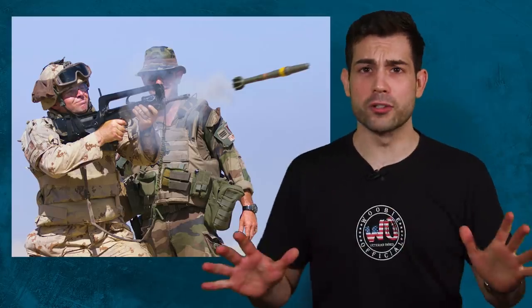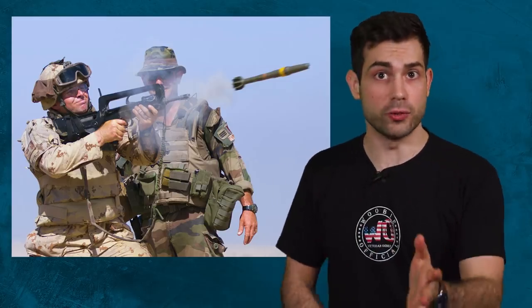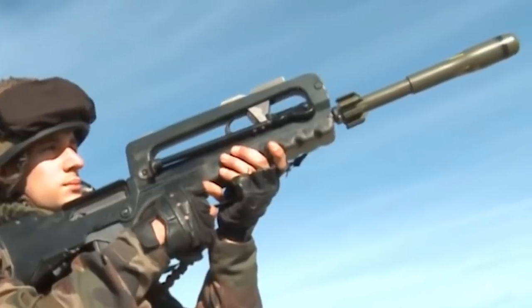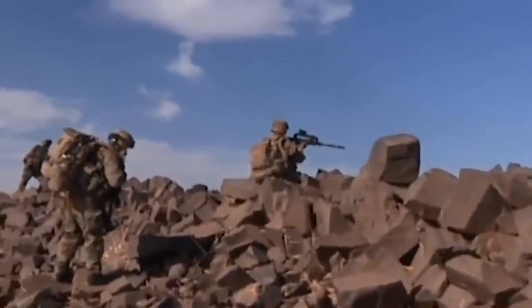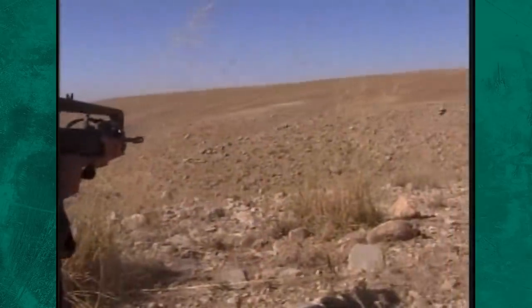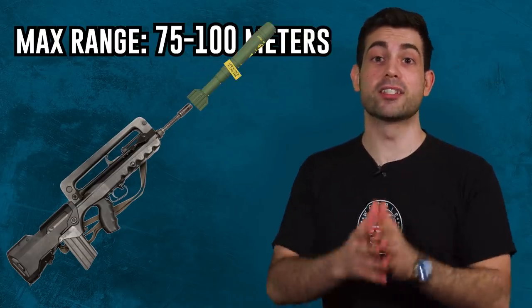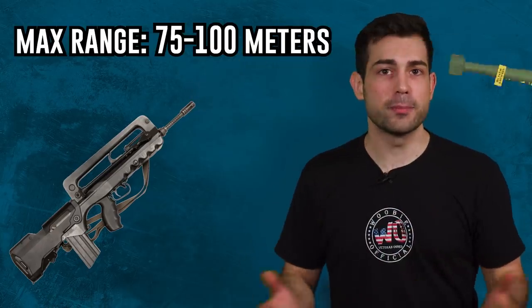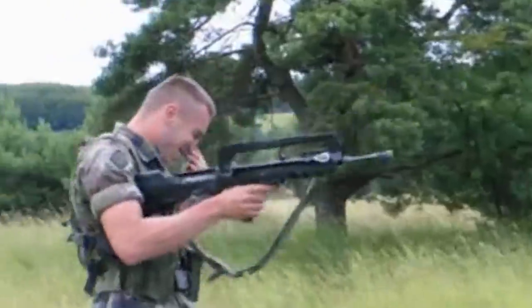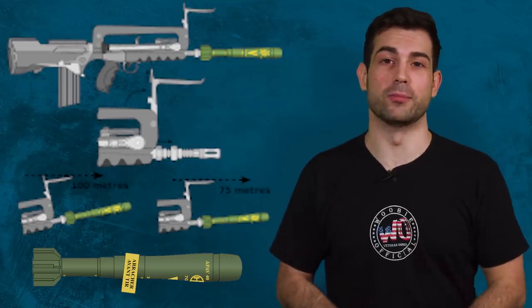One of the most controversial capabilities of the FAMAS is the rifle grenade feature, which can be used as an anti-tank weapon. If you ask me, the French still have some residual trauma from tanks in World War II — they want those anti-tank weapons to be organic to the rifle. You can place a 500 gram grenade on top of the muzzle and then fire a round into the grenade primer, which sends it flying into the enemy. The reason people are iffy on it is because the system is notoriously inaccurate.